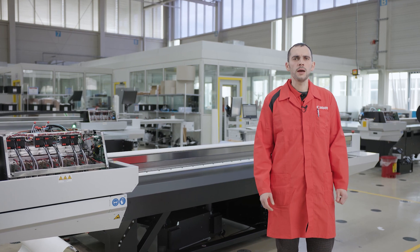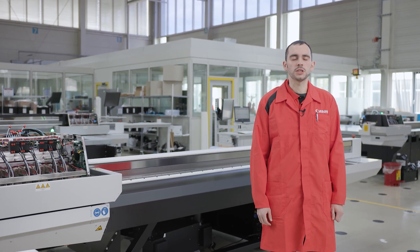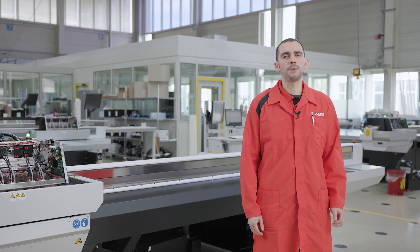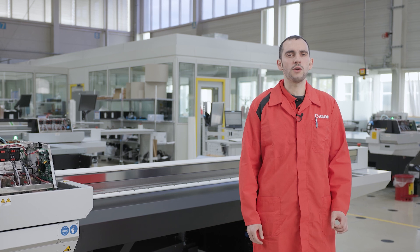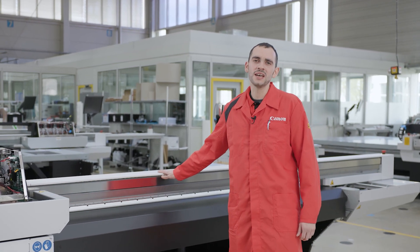Hello everybody! Here we are in Poeng, close to Munich, at the factory of the famous Arizona production line. My name is Sebastian Meyer and I'm the responsible project manager of the Arizona production line — also for this little beauty, the new Arizona 1300 series with flow technology.